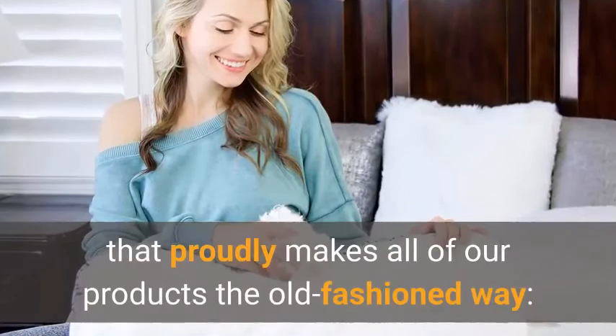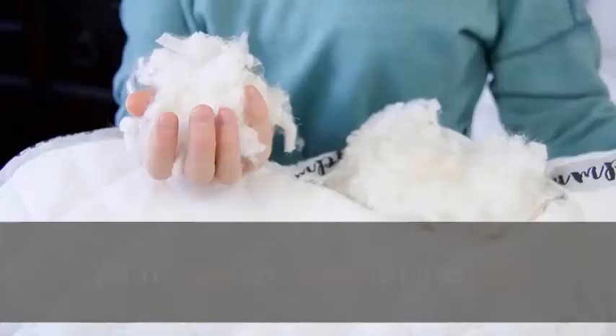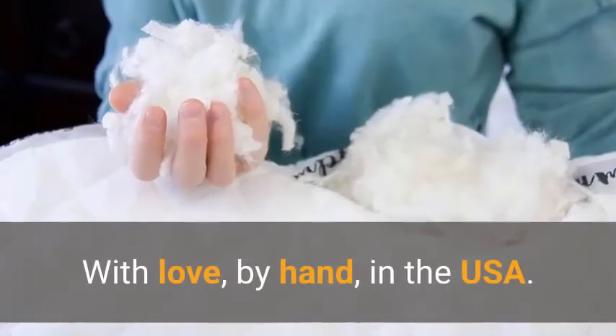Handcrafted in California — here at Honeydew Sleep, we are a family business that proudly makes all of our products the old-fashioned way: with love, by hand, in the USA.